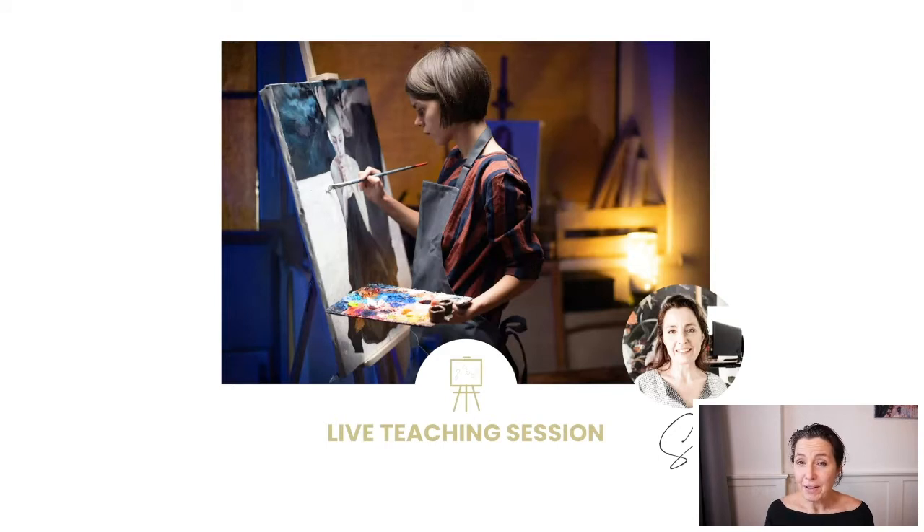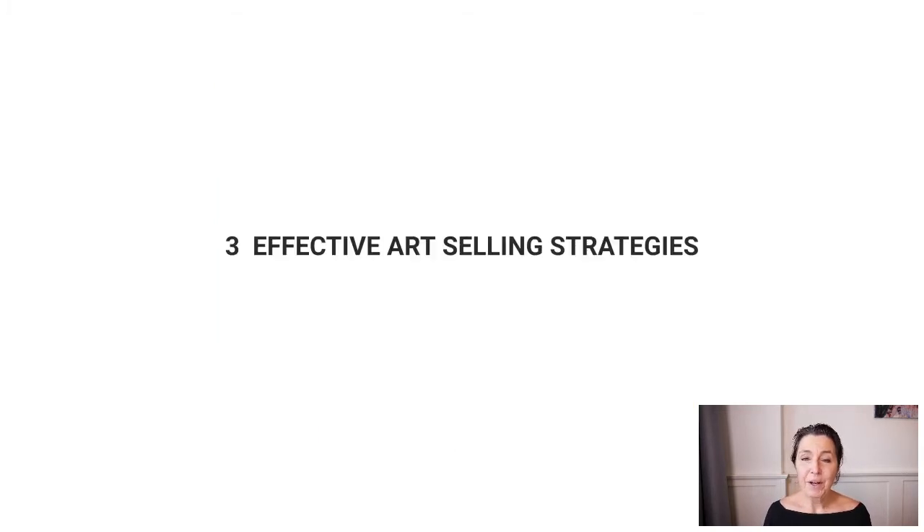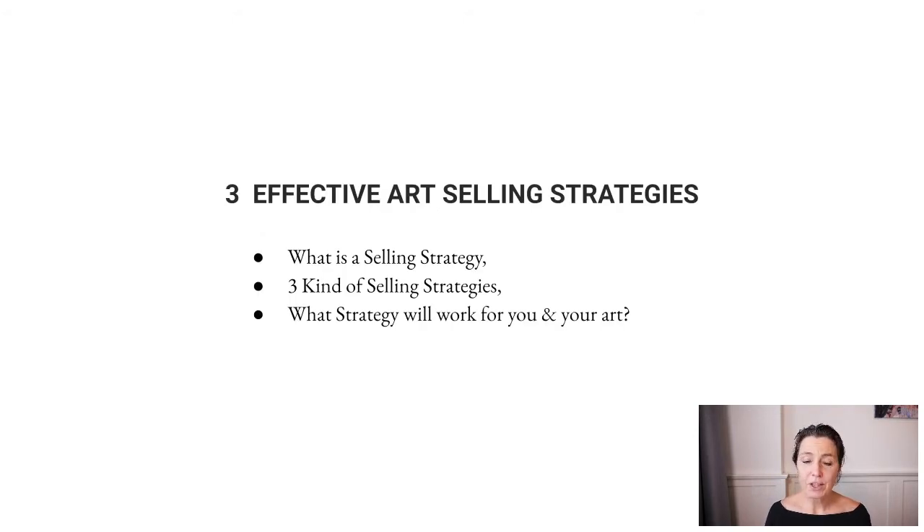I'm originally from Cape Town, South Africa, and I live in the Netherlands. I married an amazing Dutch guy, Marco, and I'm streaming from my home in Baden, around 30 kilometers outside of Amsterdam. We're going to be looking at three effective art selling strategies — because there are a lot of ways to put your art out there, but we want to see effect, we want to see people actually engaging with and buying your art. We'll cover what an art selling strategy is, three specific strategies, and which will work for you.